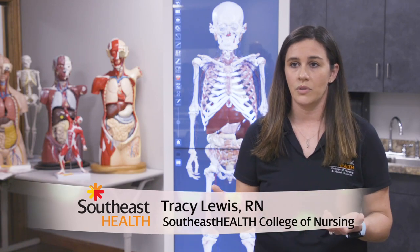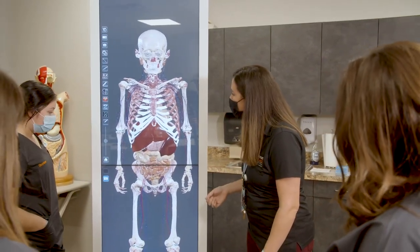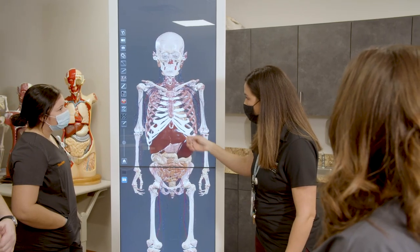The Anatomage table is a virtual dissection table that our students are able to use and see 3D actual structures within the body. It is really new technology and there are actually only a few hundred of these tables in existence, and we were really lucky to be able to acquire this this spring.